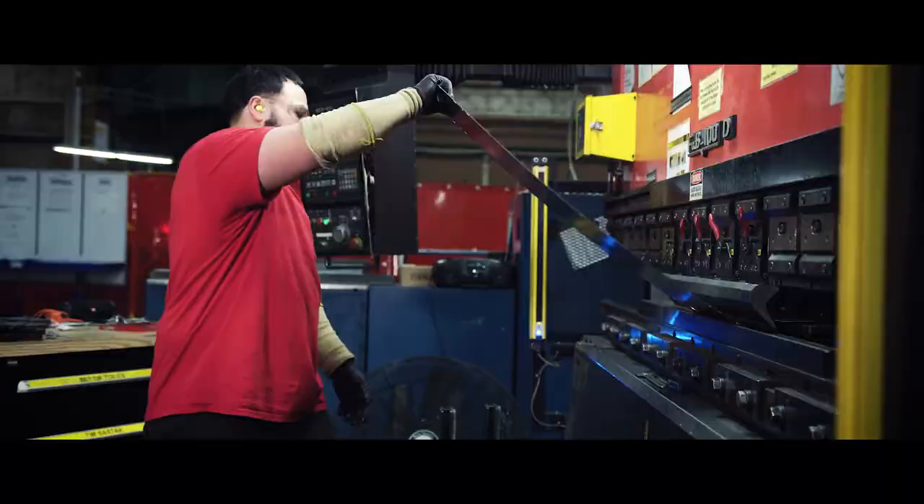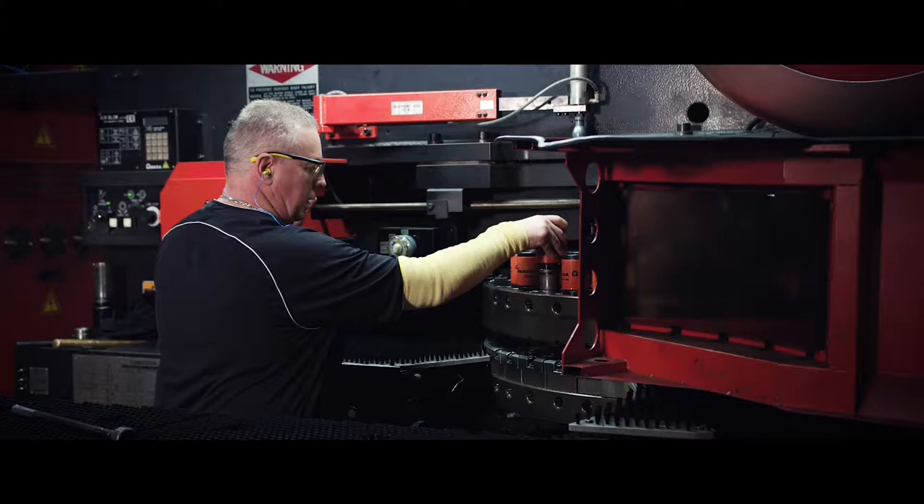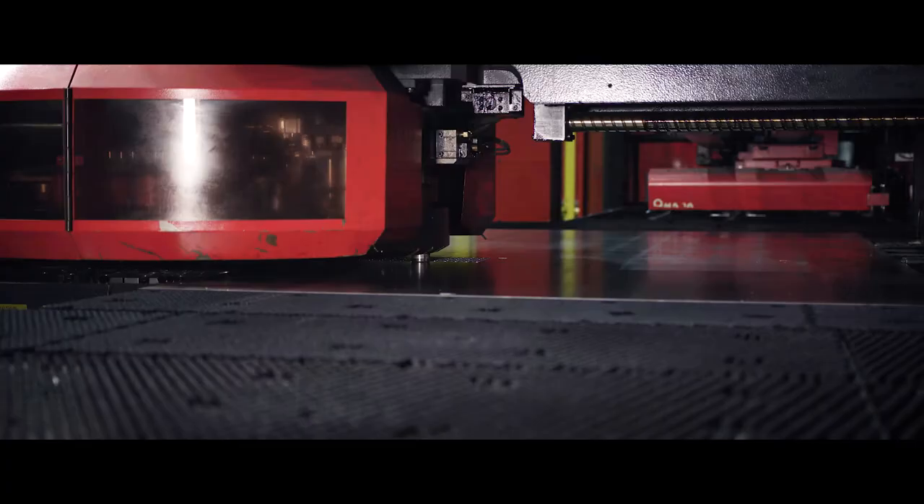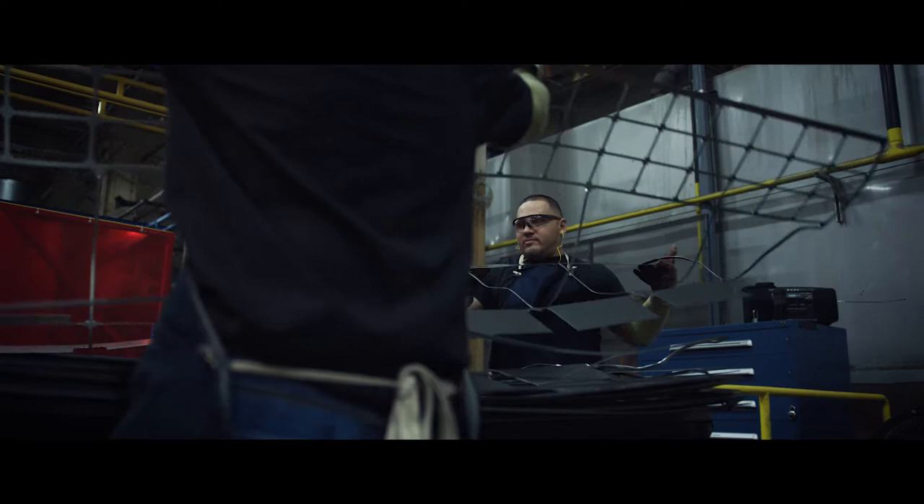Part of the Stanley Black & Decker Storage Solutions portfolio, Vidmar manufactures cabinets, workstations, adjustable racking, and other heavy-duty storage products based on quality, durability, and the unique needs of our customers.